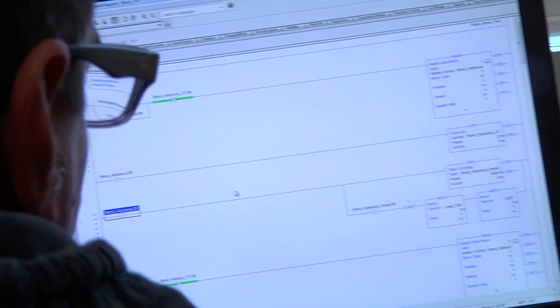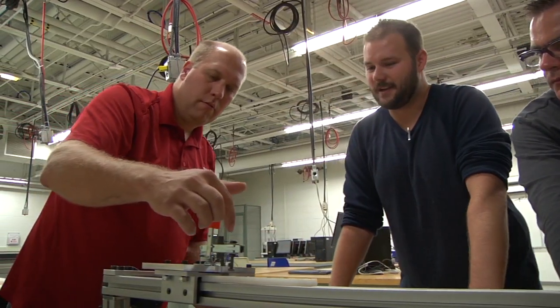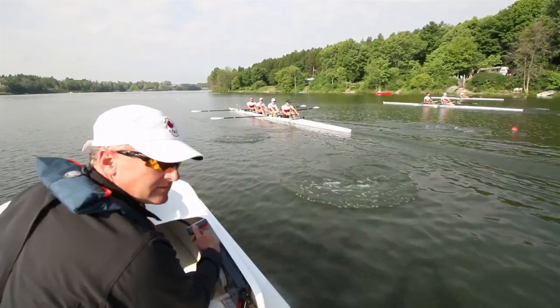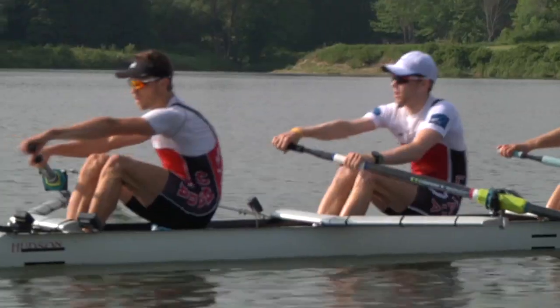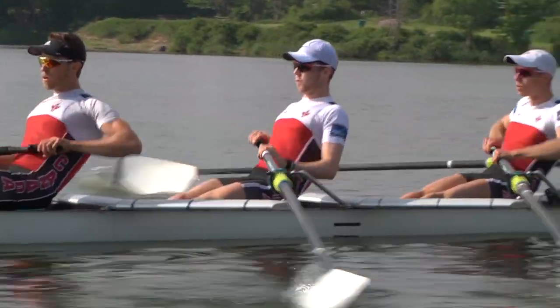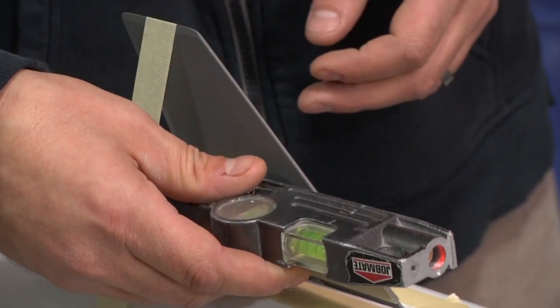For our organization, the boat test stand represents a massive competitive advantage. In rowing, one of the key characteristics of the rowing shell itself is the boat stiffness. It's also an incredibly difficult thing to measure, so none of our competitors are doing that on an in-process basis. For us, to be able to do that on every single boat as it's built and statistically analyze that data — we know exactly how stiff that boat is, which is a predictor of its performance on the water, which gives us an advantage over our competitors who may make the claims but really have no data to back up their claims.